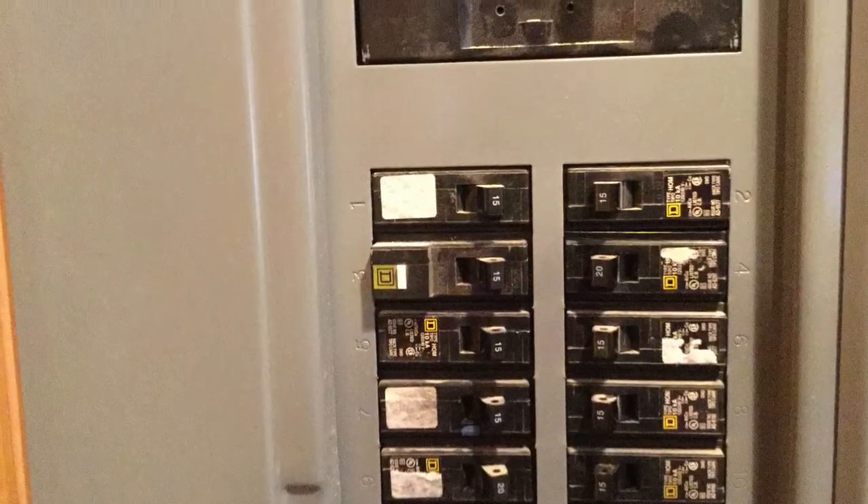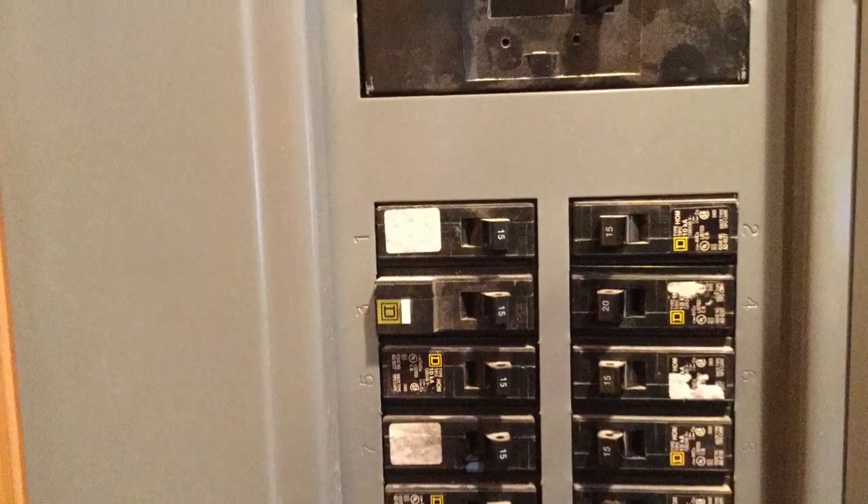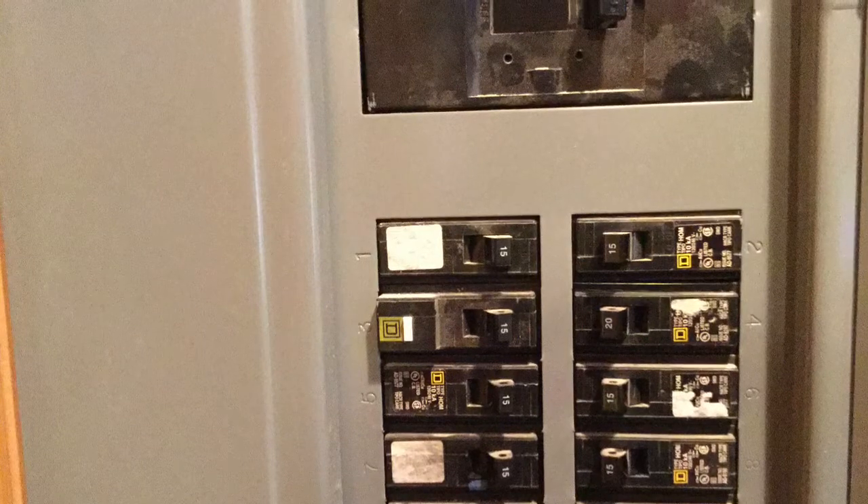Hello, this is Donnie Bentley with Bentley and Associates Home Inspection Services. I want to talk to you a little bit about a safety feature called an arc fault circuit interrupter. They're identified in a panel as just a little button is what you will see, but they're really a very important safety feature in a house.